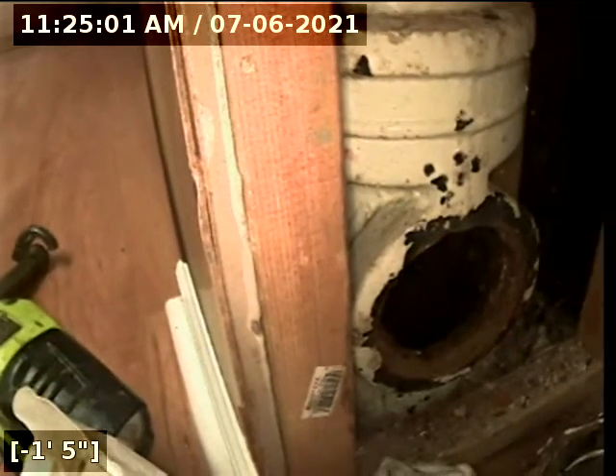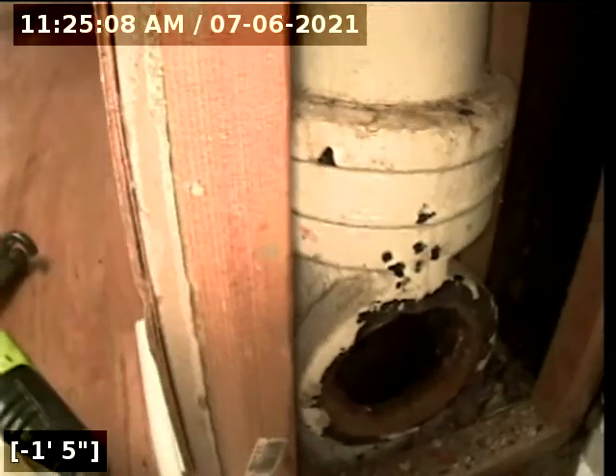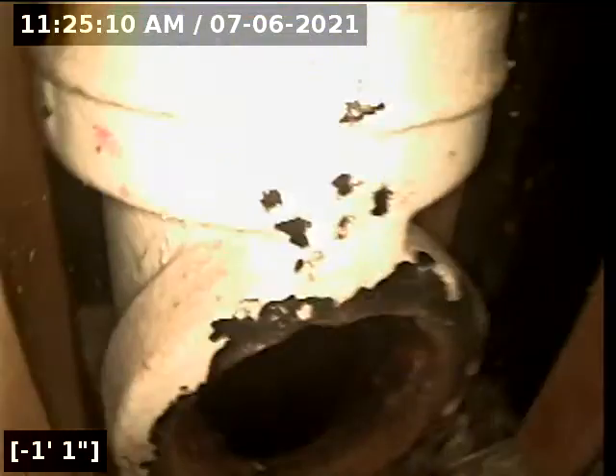This is 609 Midway Park in Glen Ellen, running the sewer camera from a 4-inch stack clean out in the basement, out towards the street.